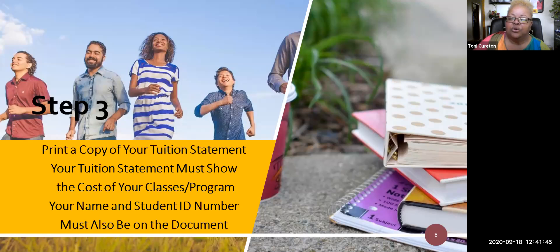Step number three: you need to print off a copy of your tuition statement. The tuition statement has to show the cost of the classes or program you're enrolled in. It also has to show your complete name and your student ID number. You cannot use a screenshot — you actually have to print off your document and then you can take a photograph with your phone and email it in. The reason you can't use a screenshot is because the screenshot will not have your student name or ID number, and those are vital.